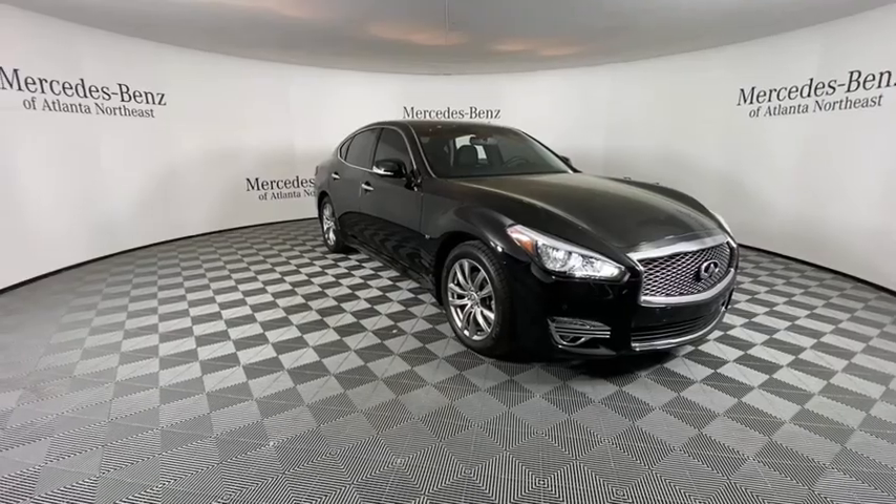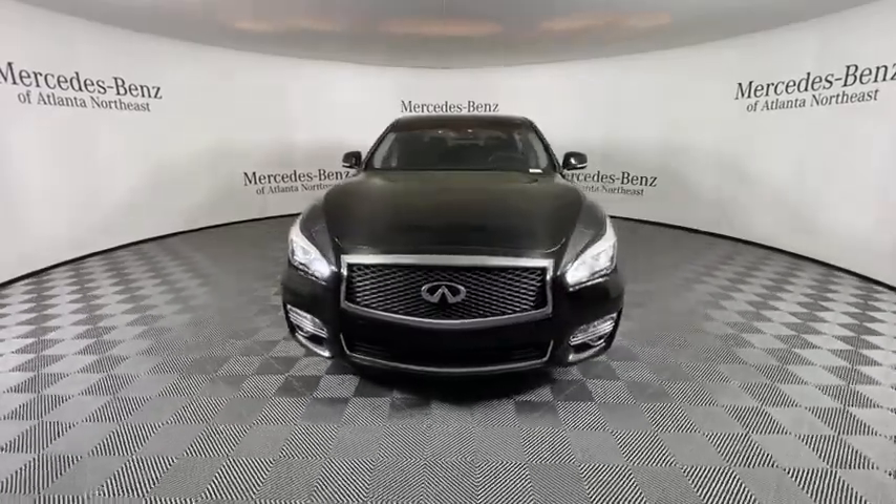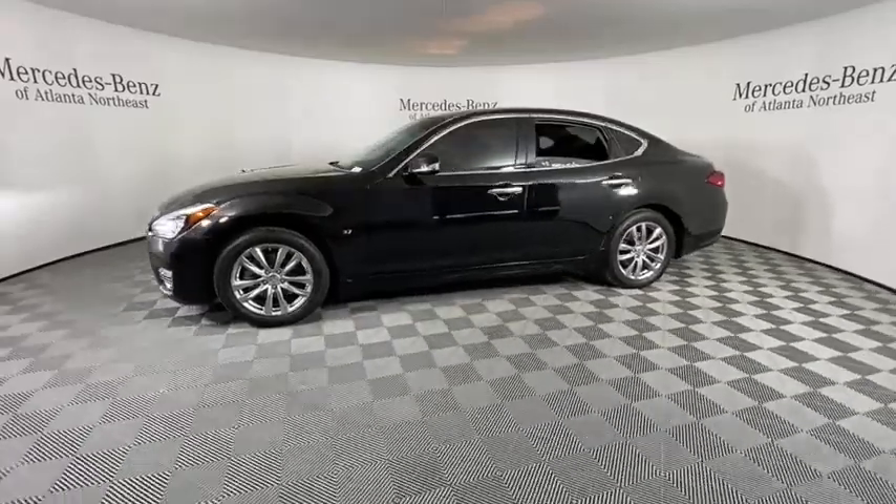Make a great choice today with the 2019 Infiniti Q70. The luxurious Infiniti Q70 offers plush interior accommodations and a spacious interior cabin.